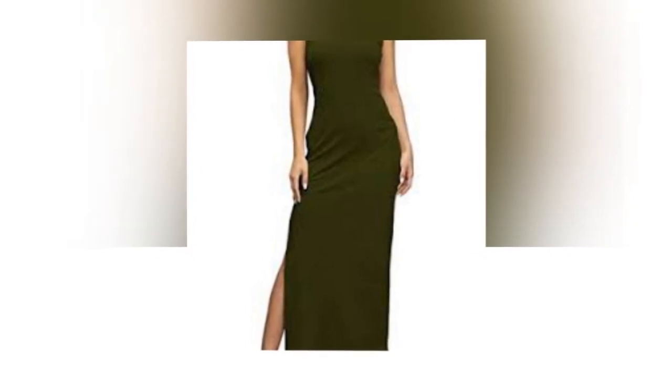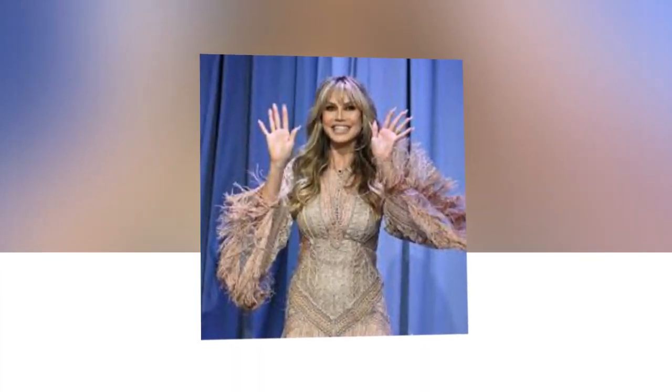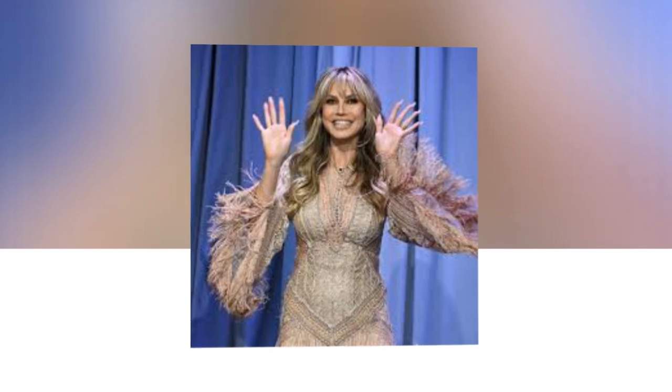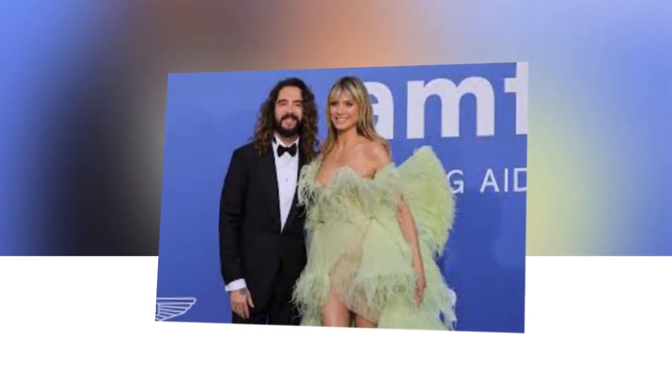Perhaps our favorite part of America's Got Talent is watching two of our favorite gals, Heidi Klum and Sofia Vergara, give insightful advice, make funny remarks, and of course rock 10-out-of-10 outfits. This past week, Heidi Klum wore a swoon-worthy bodycon dress for the last day of America's Got Talent auditions.